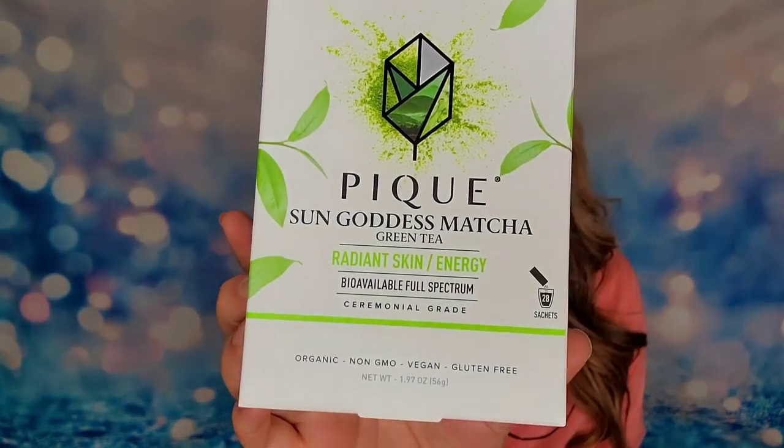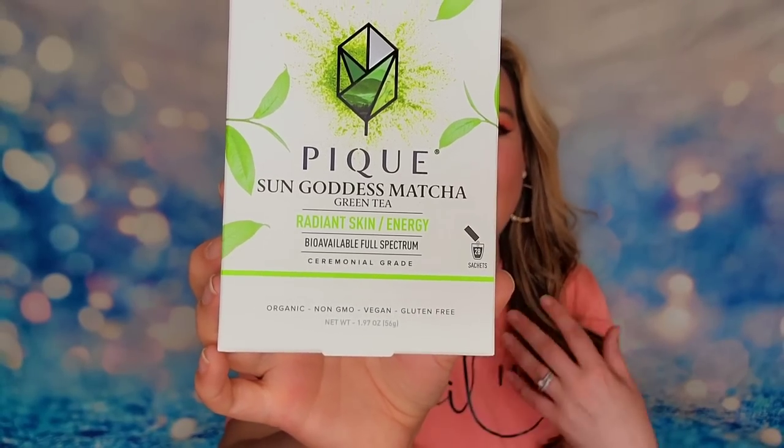This is their Sun Goddess Matcha and it will help give you more radiant skin, working from the inside out. We can do as much as we want with skincare, but this also works in harmony with that. It's all vegan, gluten-free, all of the teas are organic, and you can use them either hot or cold. This box has 28 packets, designed to get you through an entire month. They've taken the tea leaves and crystallized them into miniature crystals that can be poured into any cup — hot or cold — and they dissolve. No loose tea leaves, no measuring.